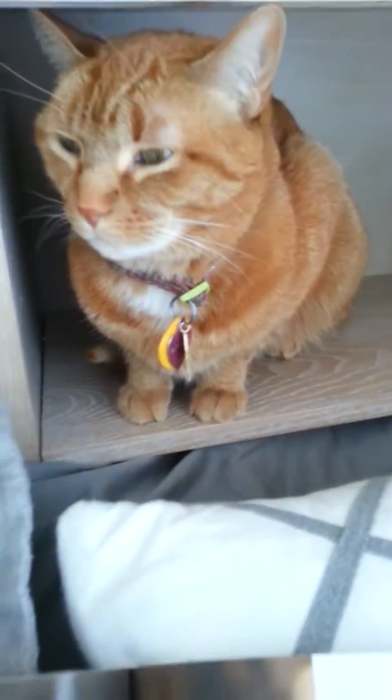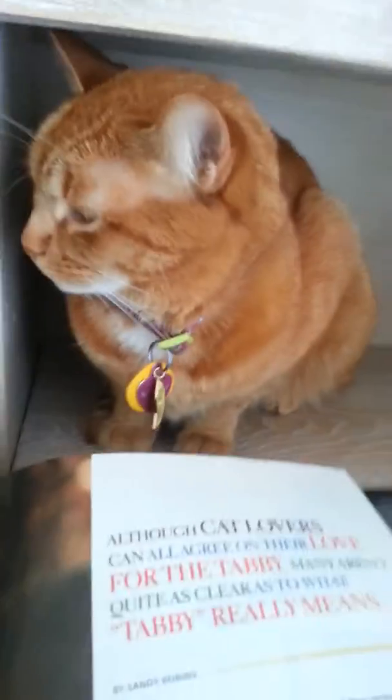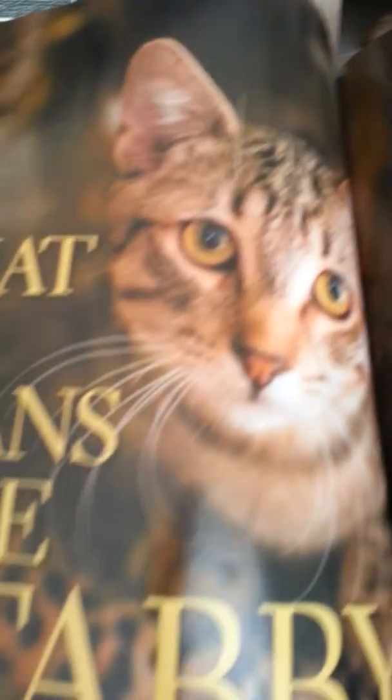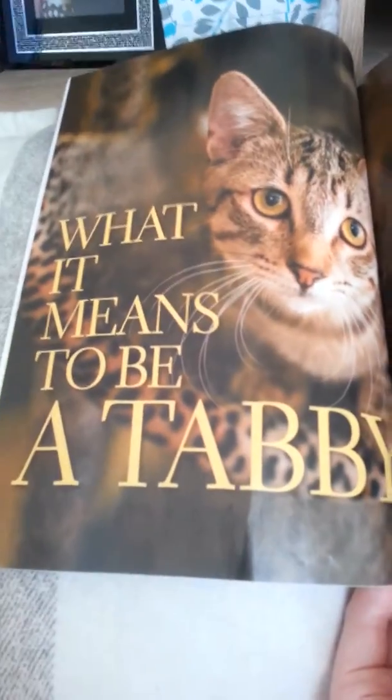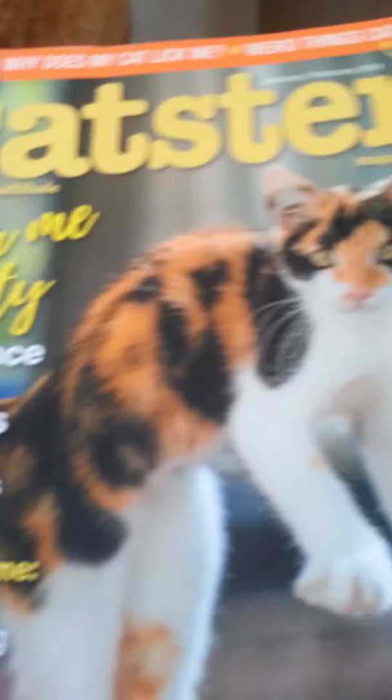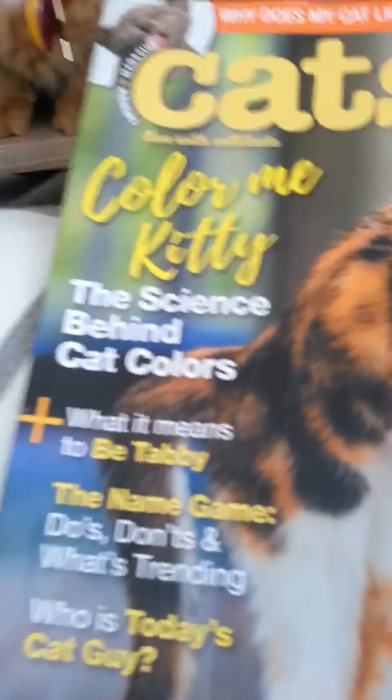Hey guys, it's Buttercup here. This is the third time I'm filming today and it's going to be a really quick video. My subject today is what it means to be a tabby. This article — the entire article — is found in Catster Magazine.